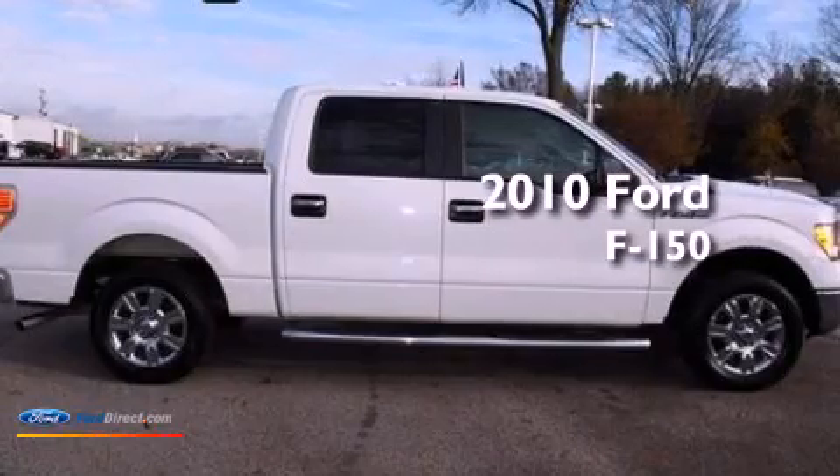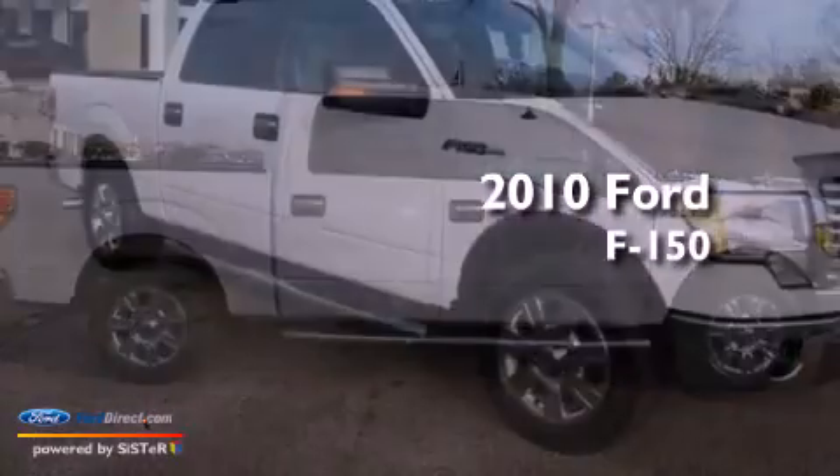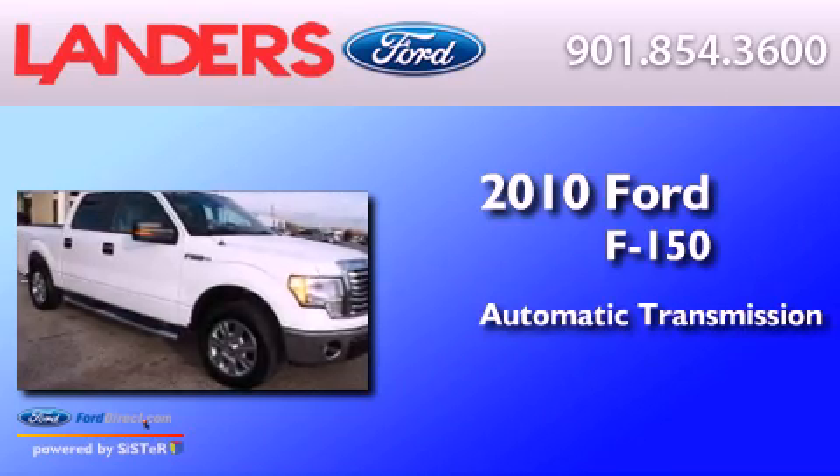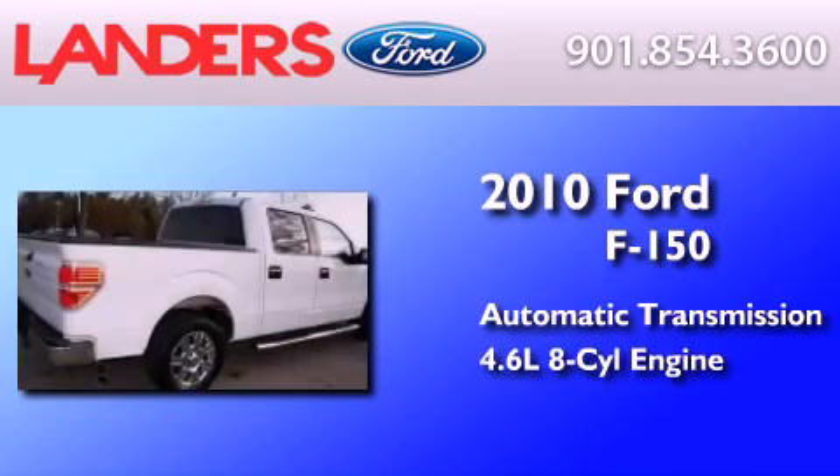This is a 2010 Ford F-150. This truck has an automatic transmission and a 4.6-liter V8.